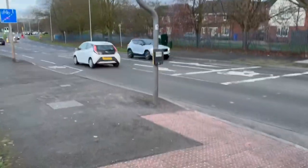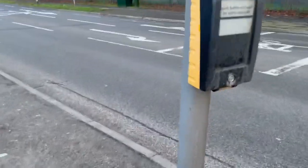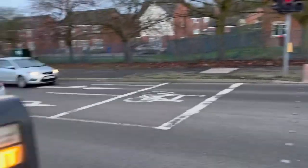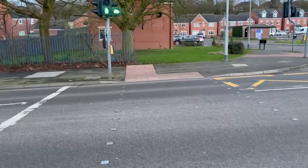This is a traffic light of Siemens. Let's press the button and see how it works. It's down to green — that's the Siemens pedestrian crossing.